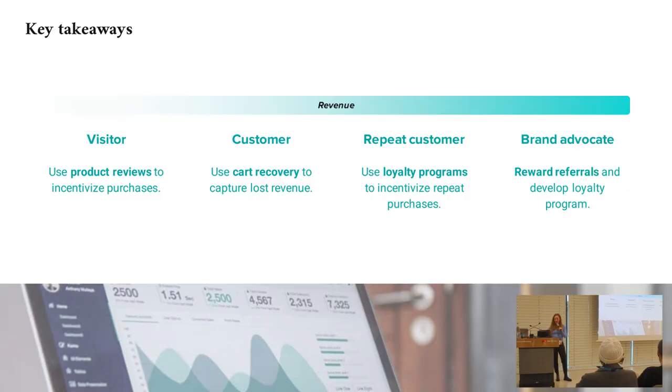Key takeaways: as a visitor, you're not likely to purchase, so use product reviews. As a customer, let's get them finishing their checkouts — use cart recovery. To get a repeat customer, use loyalty programs. And to get to a brand advocate, really reward referrals and drive more sales through that.